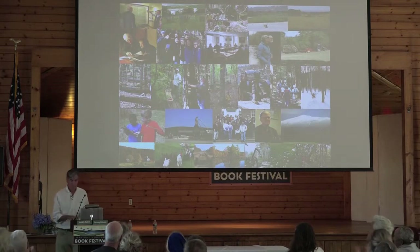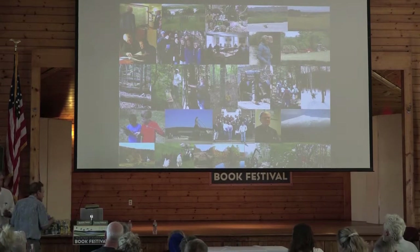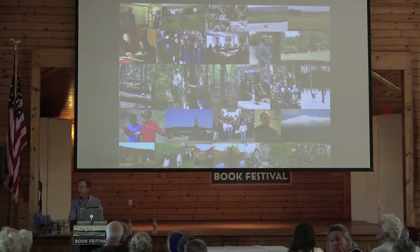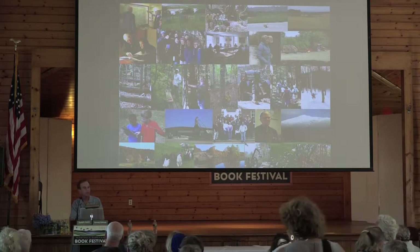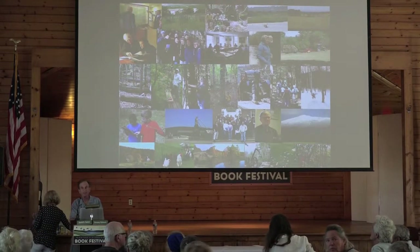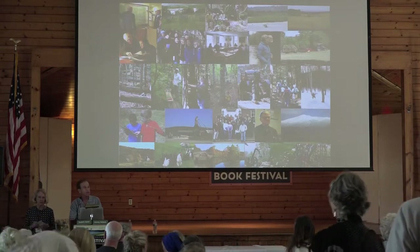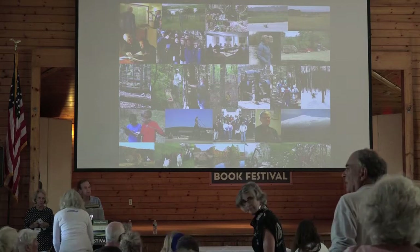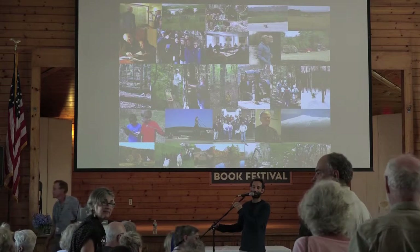Thank you very much. Thank you, David. You've helped us all appreciate what our responsibilities are living here. David's available for some questions now, and of course his book is available for purchase in the back — he will be at the signing tent also. I would ask people who have questions to please come up to the microphone.